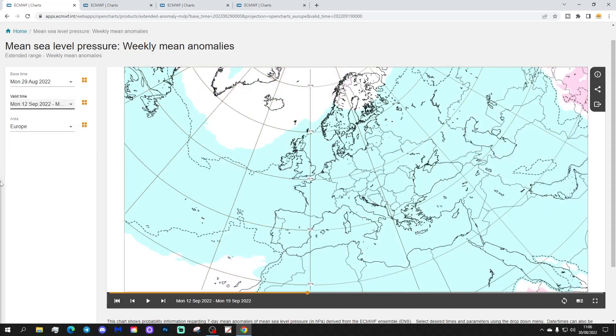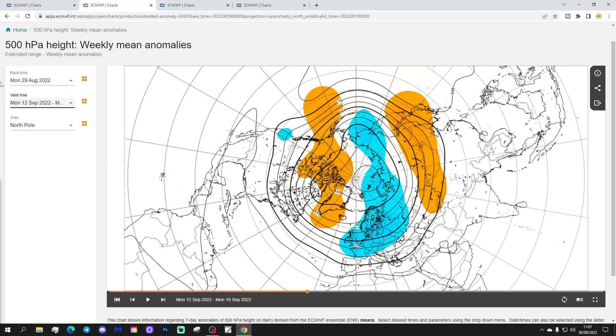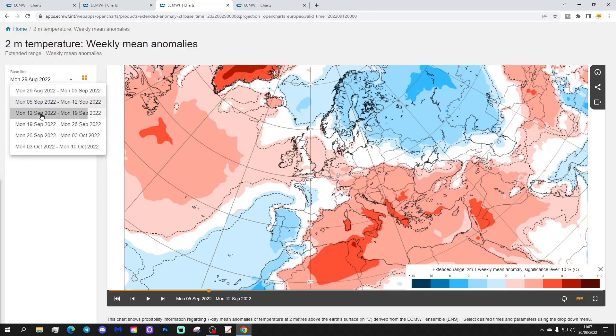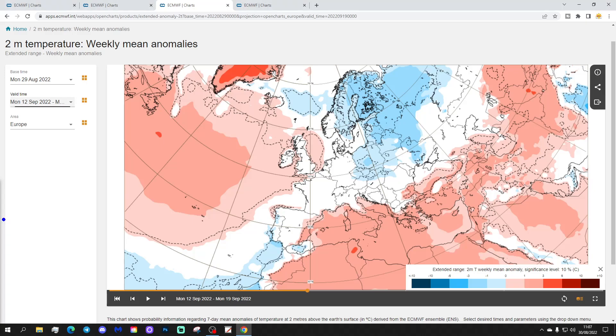Week three will be the 12th to the 19th of September. There's a large area of low pressure covering most parts of Europe. The 500 millibar height anomaly looks very unsettled again — below average heights now covering most of Europe, indicating an increasingly unsettled trend through September, in combination with a blocking area of high pressure around Greenland and Iceland. The temperature anomaly shows a definite cooling down — even in southern parts of Europe the temperature anomaly is not as warm as in week two, though it is still above average there, largely due to the very warm sea surface temperatures we have in the Mediterranean this year.